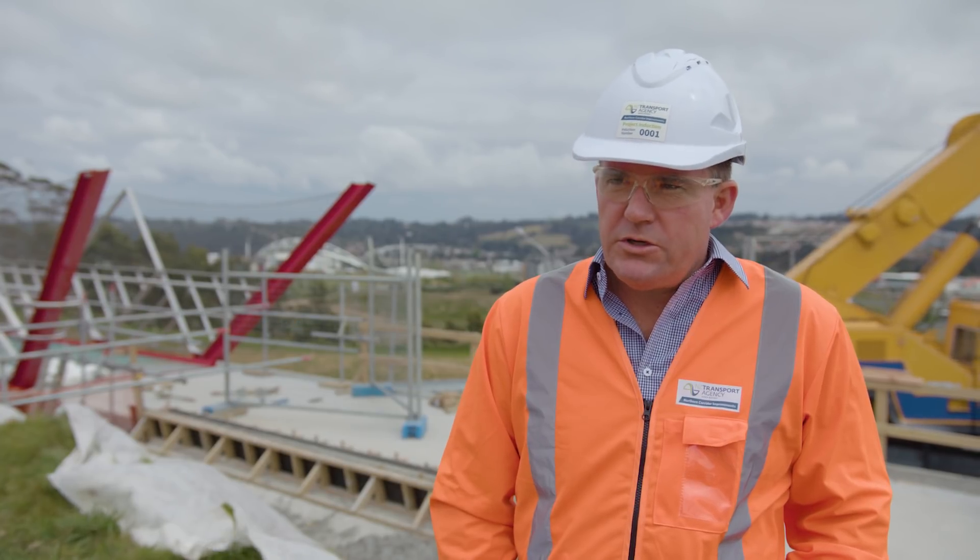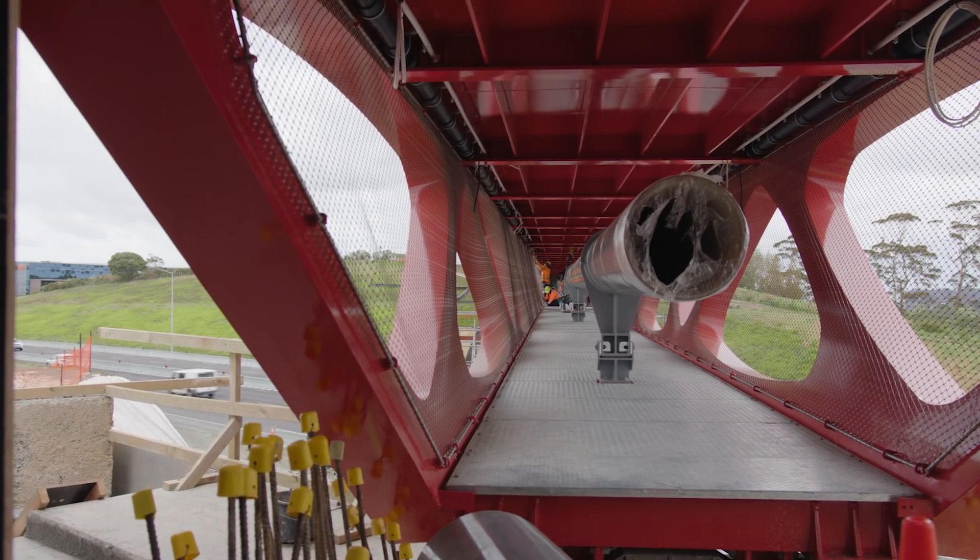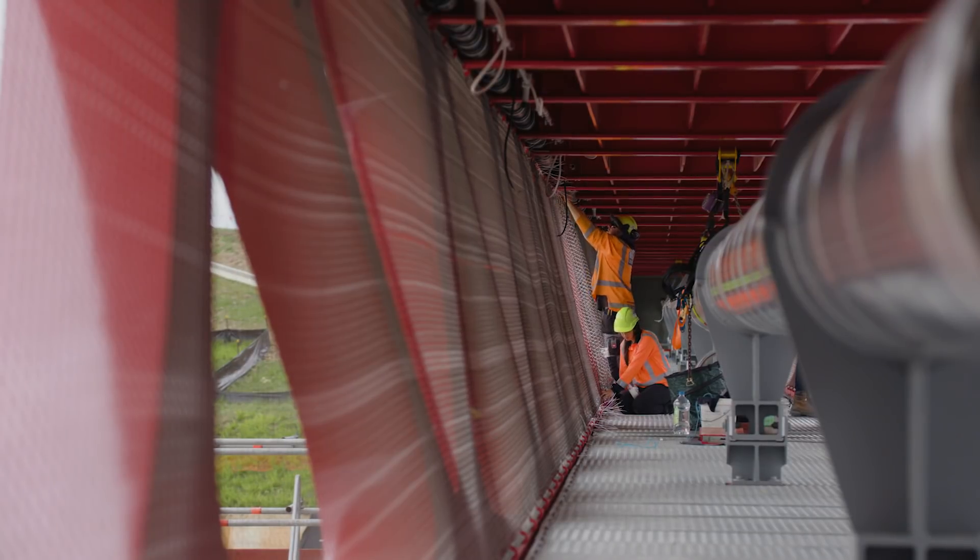We've put the bridge in place. There's still a lot of connecting work either side, and some touch-up works with the throw screens and other finishing works on the bridge, which allows the bridge to be fully opened around February 2019.